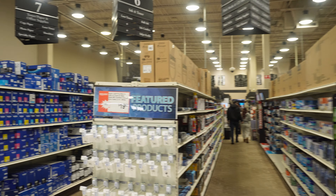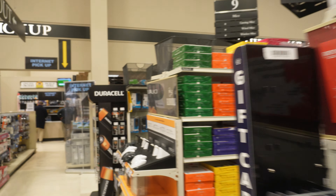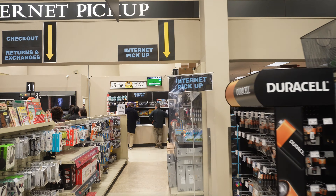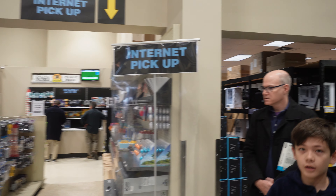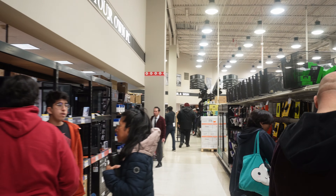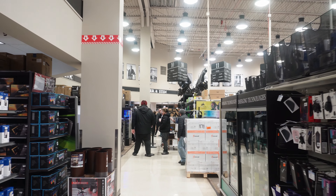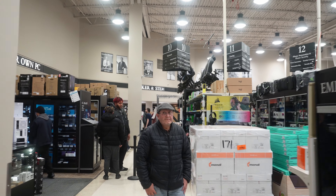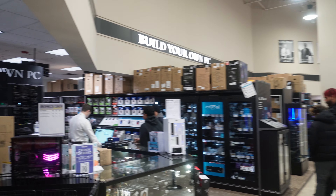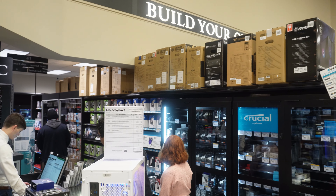There's a lot more people here than I've seen before on Black Friday at this time. I guess I'll head and start to my favorite place. Let's go ahead and see what we got in the Build Your Own section.